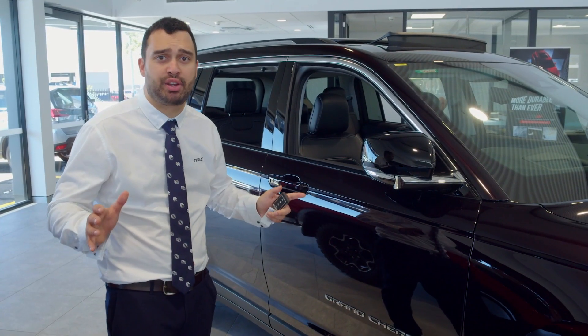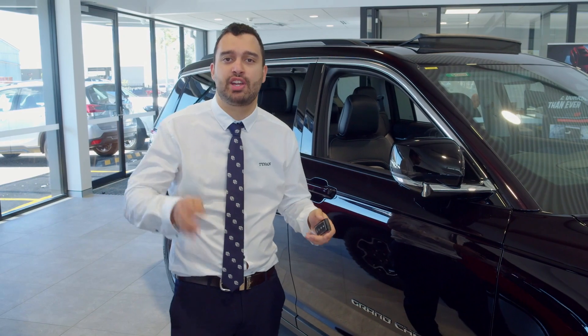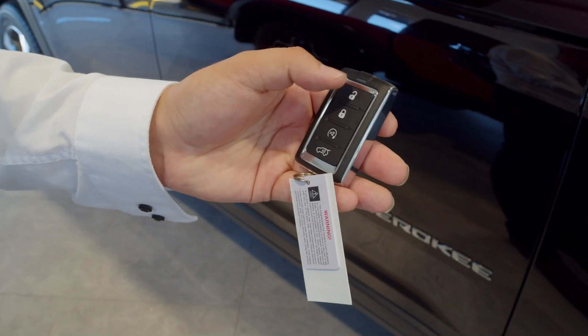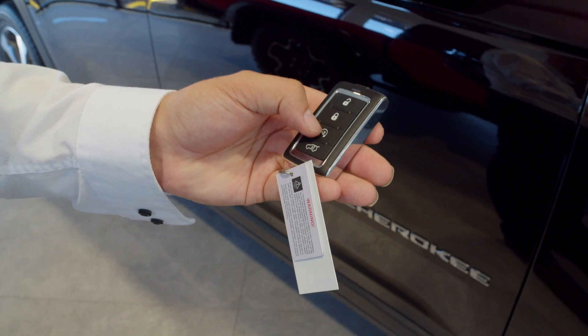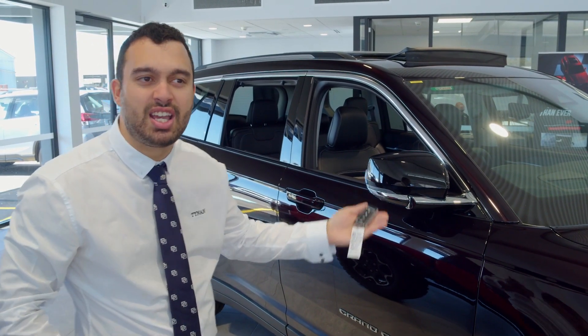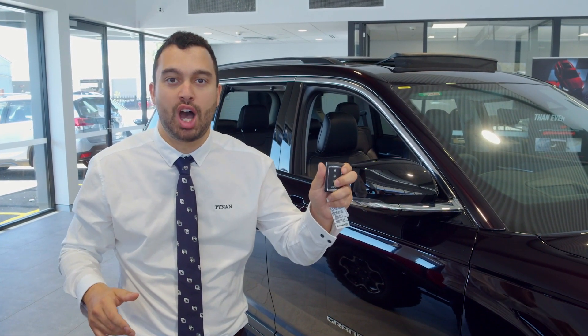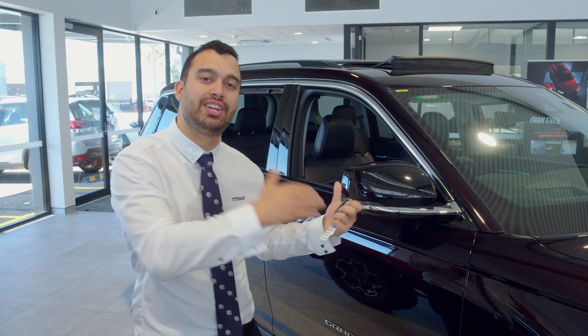The Jeep Grand Cherokee is packed with features. I could talk about this for days, but something I really love is the key. Unlock, lock — press this button twice, the car starts. And if it's a nice hot day and you're at the beach, press this button twice and the aircon is ready for you when you get in the car.